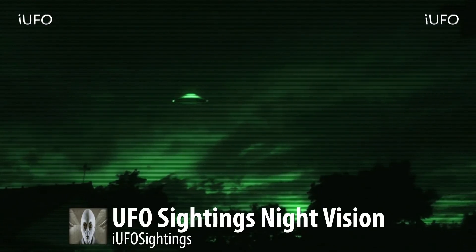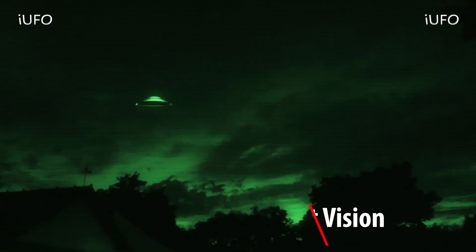Excellent footage — UFO sightings Ukraine, UFO sightings night vision. Proof positive on this one, guys. Don't forget to share, like, and subscribe. Stay tuned, we're just getting started with this episode.